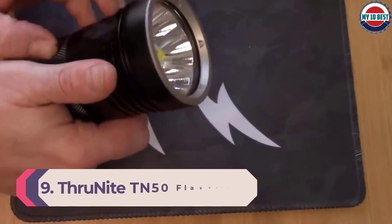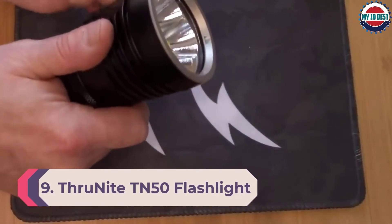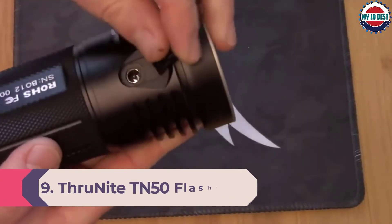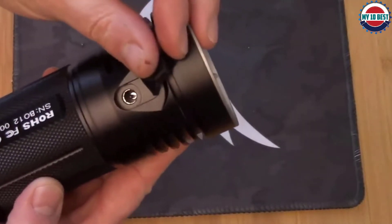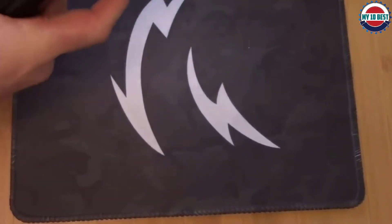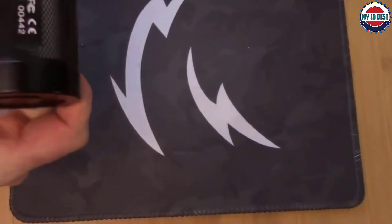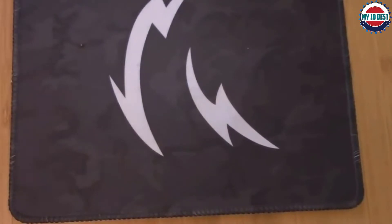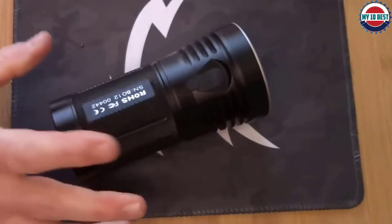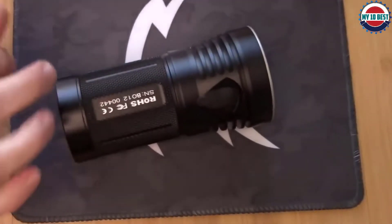Number 9: Thrunite TN50 flashlight. Pumping out more than 16,000 lumens, the TN50 is a powerhouse of a light that's still compact and in the classic soda can form factor, even rated to IPX8 for water and impact resistance. A single side switch navigates its seven main modes, and a lockout function, low voltage indicator, and fast charging make a great combination of brains and brawn.